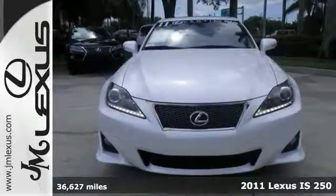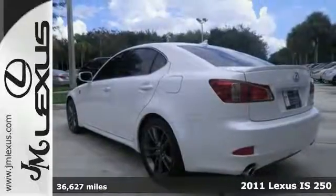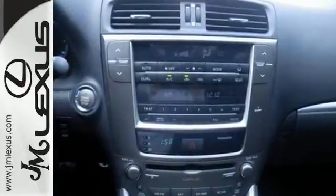This is your chance to be the second owner of this outstanding 2011 Lexus IS250 that's been kept in great condition by its original owner. You out on the road in this terrific one-owner IS250 would look so much better than it sitting here all sad and lonely on our lot.